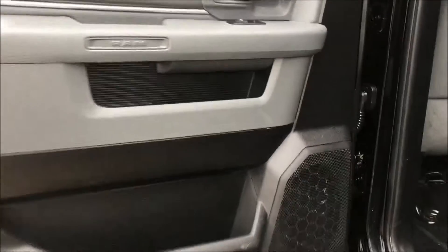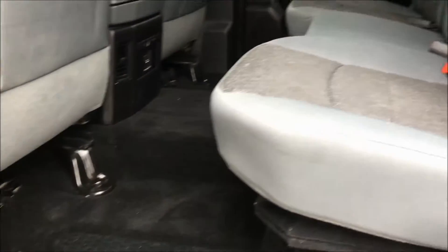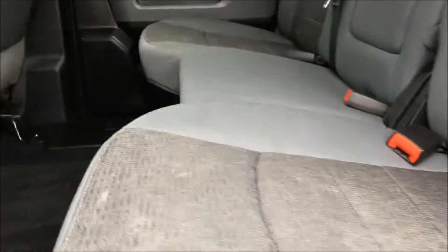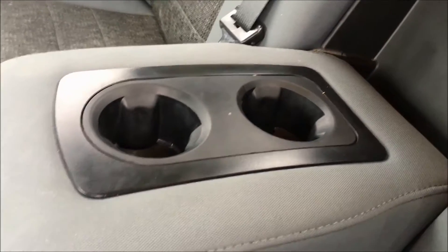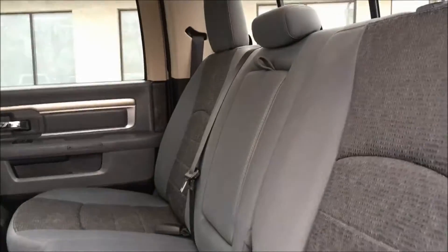Taking a look inside the back door, we do have your power window switch with lots of storage underneath. There's plenty of room back here for your whole family. We have your rear in-floor storage down here, as well as a couple of cup holders in the middle. If you don't need those cup holders though, that comes right back up for an extra seat.